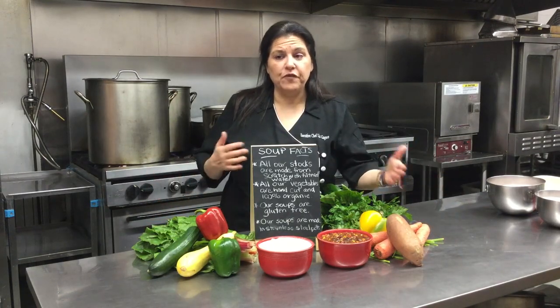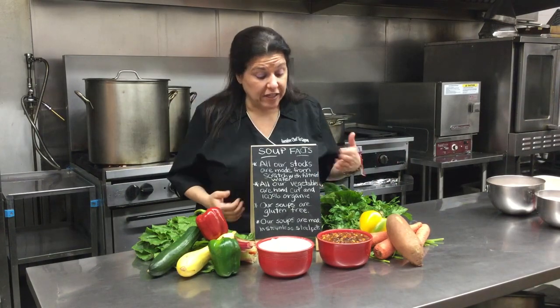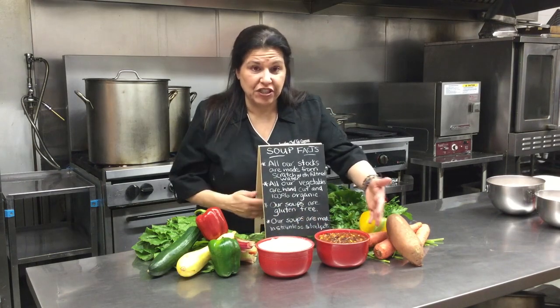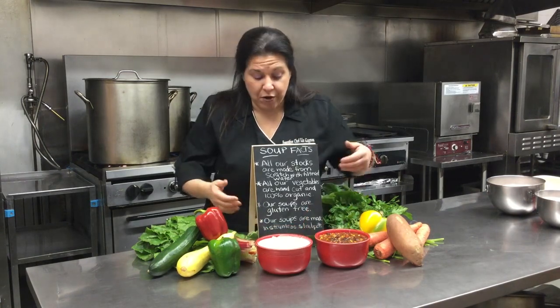I do a mix of vegan and meat-based soups today. I just have a little sample of our veggie chili — a vegan veggie chili — and our ever-so-popular chicken corn chowder.